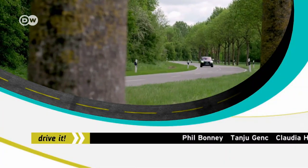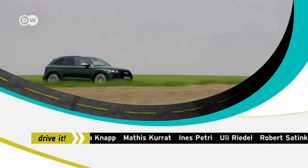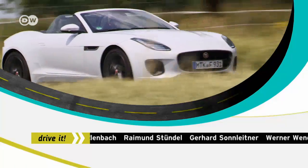Next time on Drive It: a sporty double — the Audi SQ5, and we test the Jaguar F-Type 400 Sport.